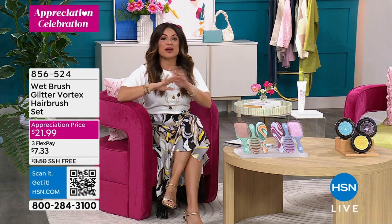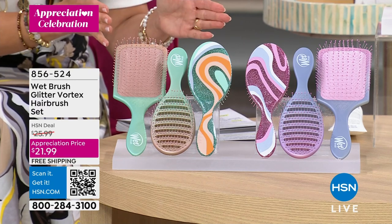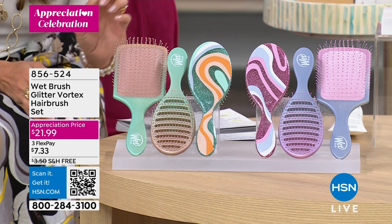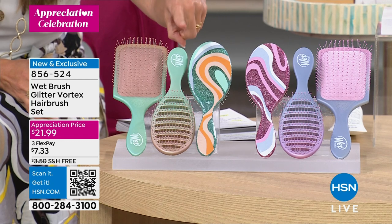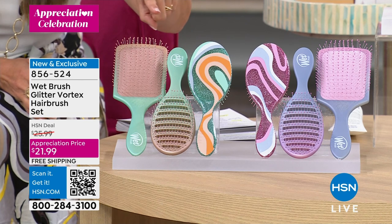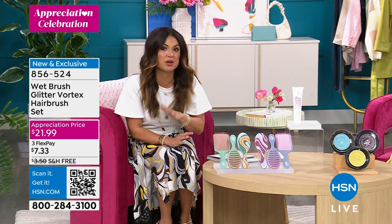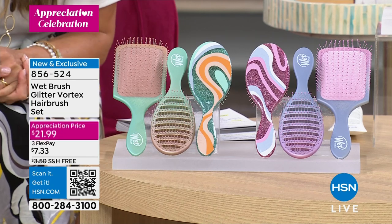One of which I'm so excited about is from Wet Brush. We are launching this tonight, but I only have 1,200 sets, so I have a feeling they may sell out. It is a three-piece set of the iconic Wet Brushes — the brand new Vortex Glitter Ombre Swirl. You get the classic detangler, the speed dryer with special bristles to pass air through and dry hair quicker, and the paddle brush. All three for $21.99 — not each, all three — and free shipping.